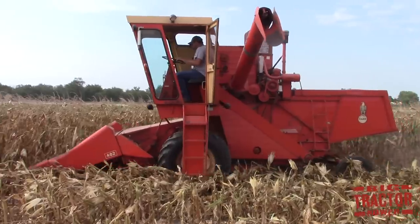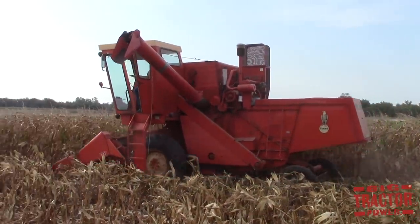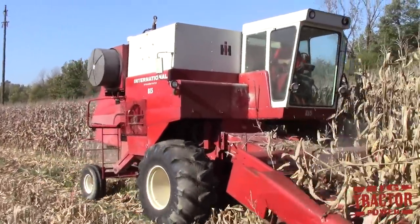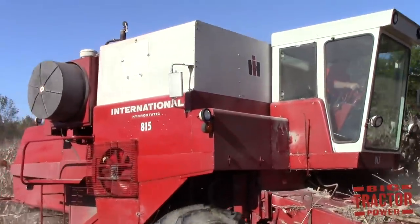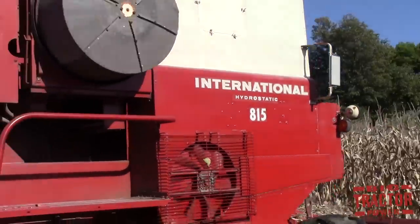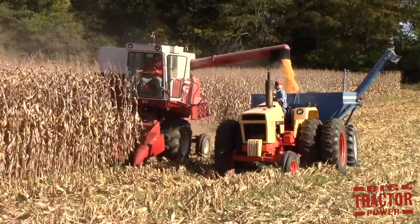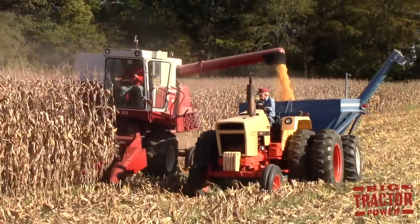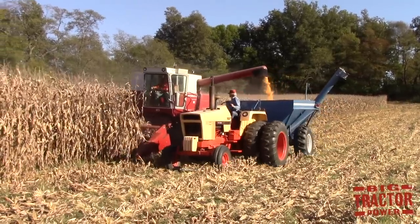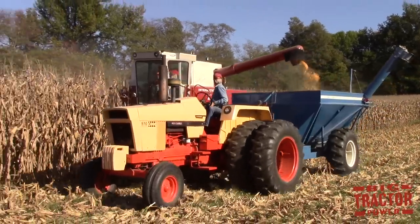Case was celebrating 175 years of farm equipment production in 2017, and we'll be doing several features on 175 years of Case IH farm equipment history. Another Case IH related product we filmed this fall was this International Harvester 815 combine harvesting corn in western Kentucky. This is a 1977 model — one of the last walker combines produced by International Harvester before they completely switched over to the famous Axial-Flow, which was also celebrating a 40th anniversary in 2017. Stay tuned for great footage of this International 815 with only 1,200 original hours on it.